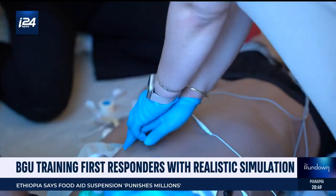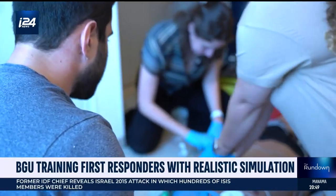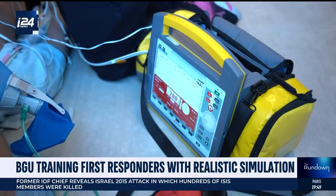The patient is cold and unresponsive. The first responders rush to check vitals. They frantically perform CPR. A defibrillator is ready to shock.